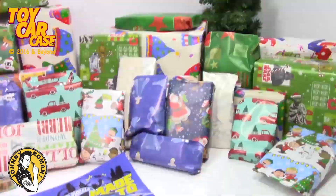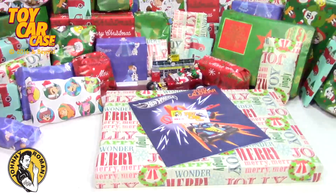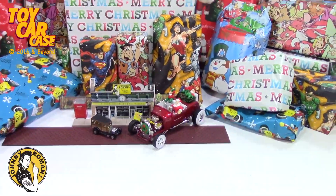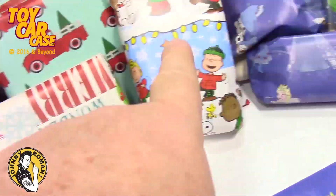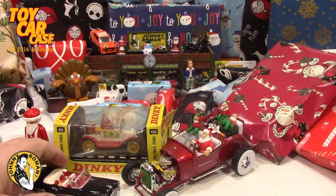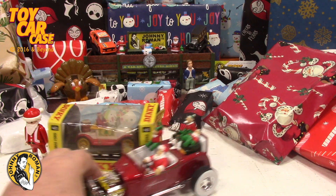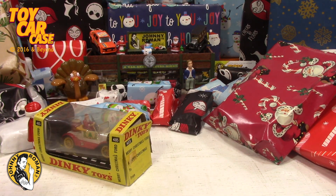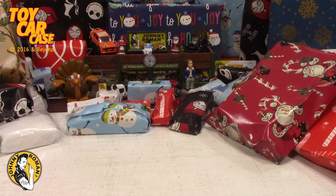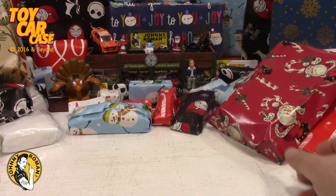It is the official Christmas countdown of the Toy Car Case Event at Johnny Roman Supper Club — one a day, let's do this. We have a Christmas countdown every year: we pick a present a day, we open it, we show you, and move on. Present a day till they all go away.